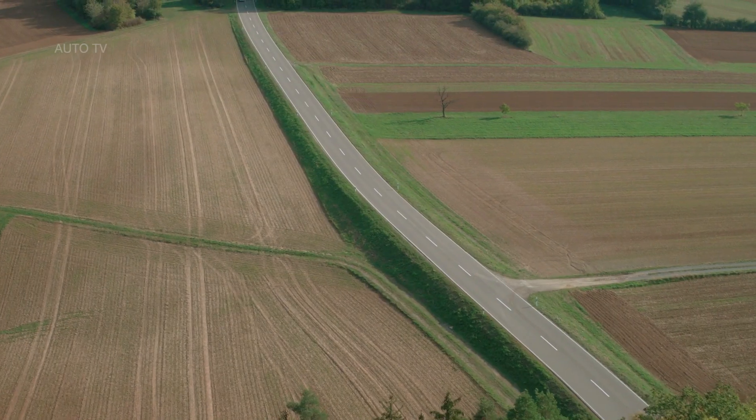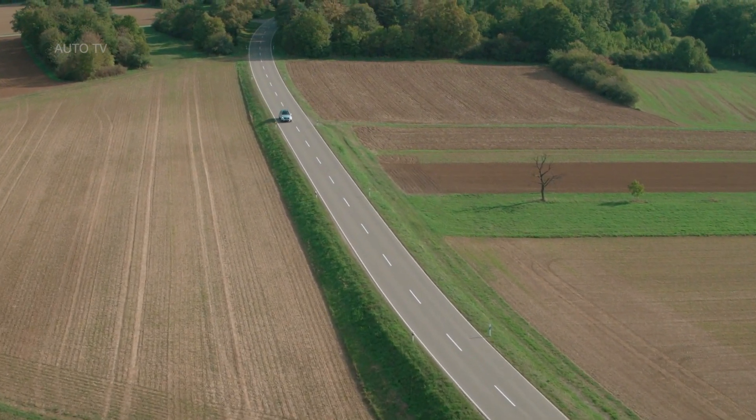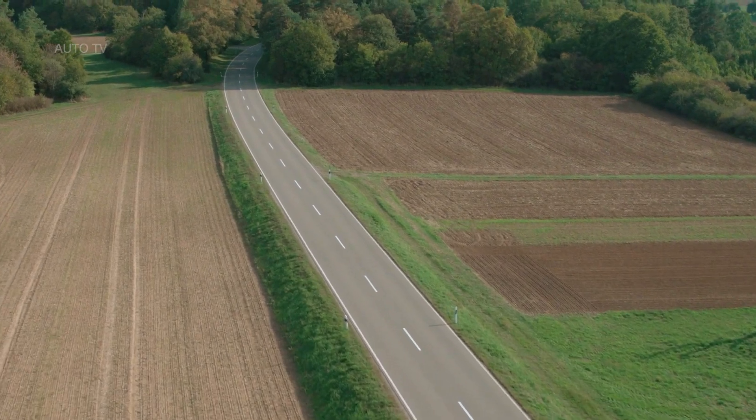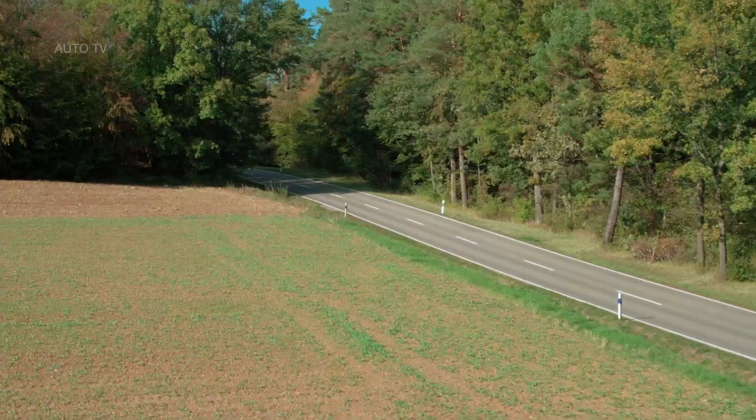Despite the extraordinary powertrain concept, the GLC F-Cell boasts the everyday practicality and comfort people have come to expect from a Mercedes-Benz. Even the luggage compartment remains unchanged, with the exception of a minimal step, and the rear seats are only slightly higher positioned in order to make space for the hydrogen tanks.